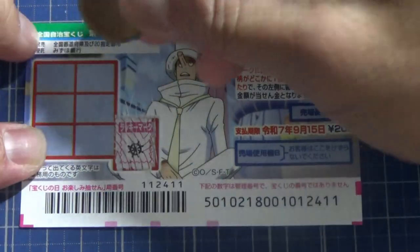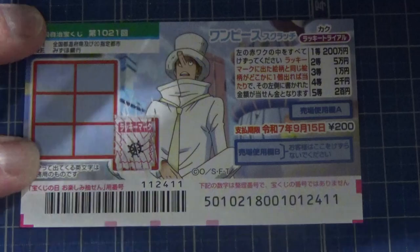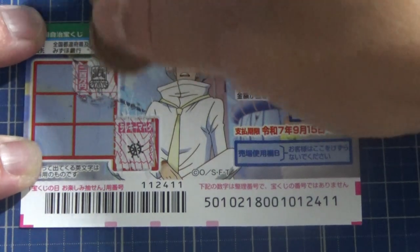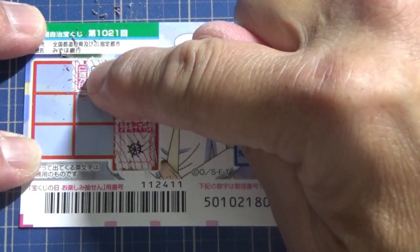Scratching the lucky mark — we have a steering wheel. So if I find a matching steering wheel in the six boxes it'll show how much I win. No matching picture yet. You can see on the left side in kanji...